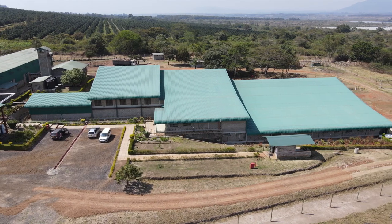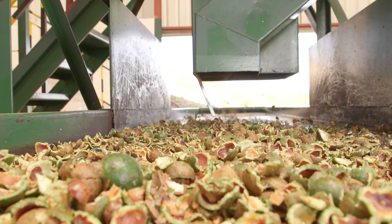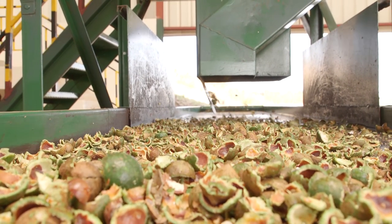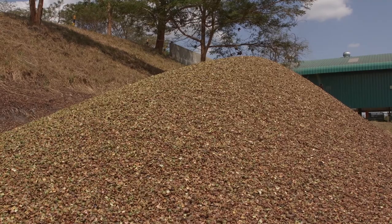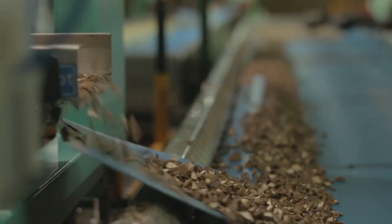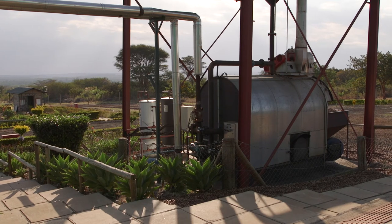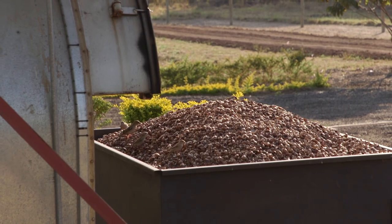The products we get from macadamia processing: at the first stage we have the husk, which we compost and take back to the field. The shell is used as fuel in the facility. Any excess is sold to other people who run boilers as well.